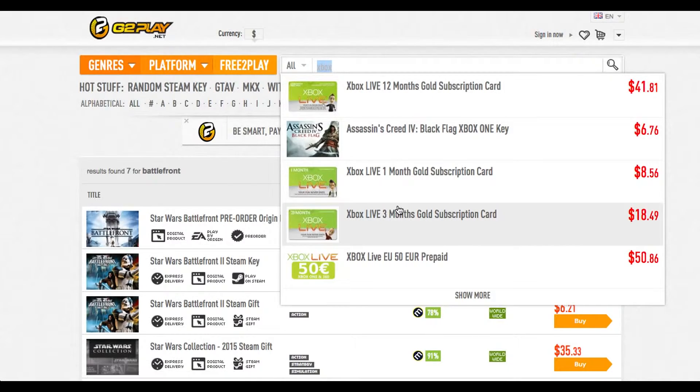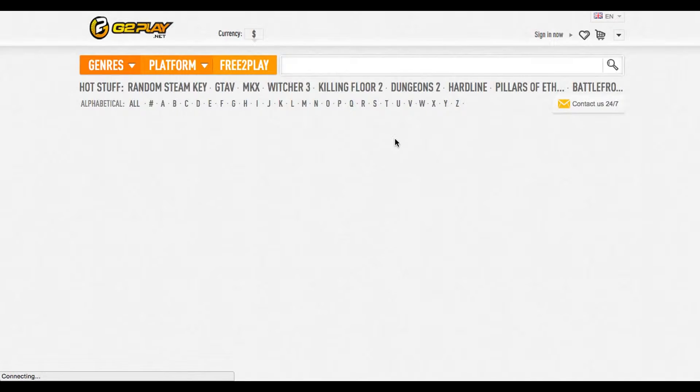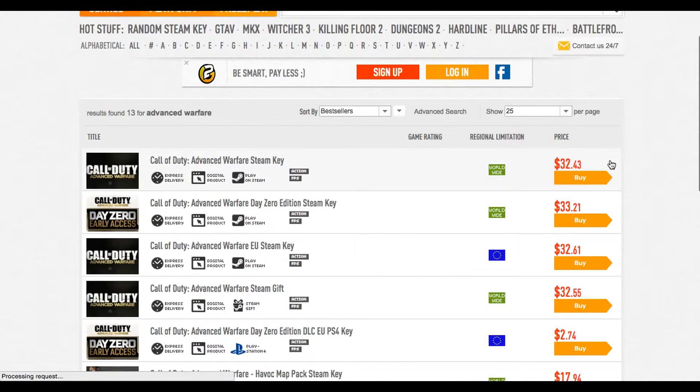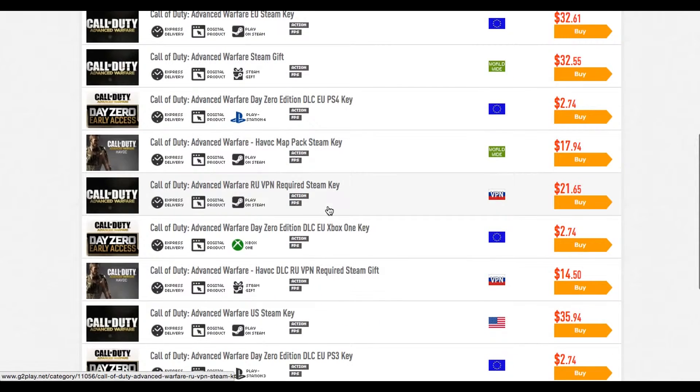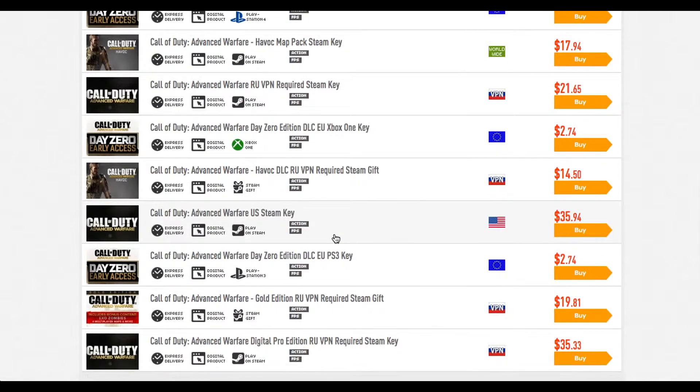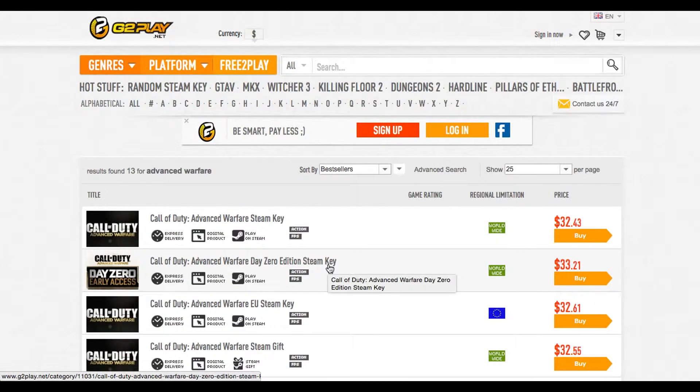You can also get some pretty cheap games. For example, Advanced Warfare is $32 for Steam, which is for the computer. And they do have options for PlayStation 4 and Xbox One as well. It's just great deals — I totally recommend this site.